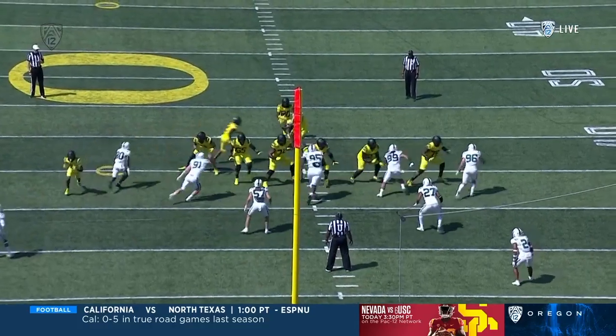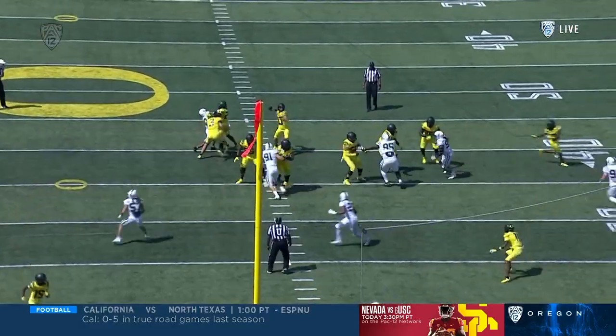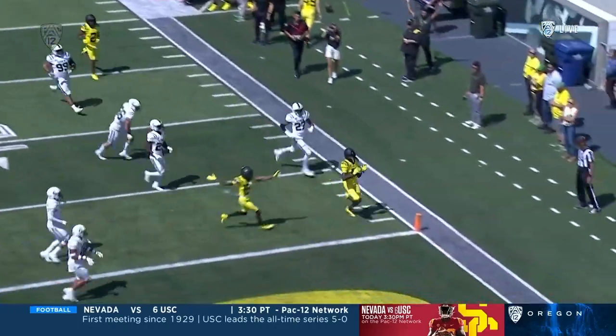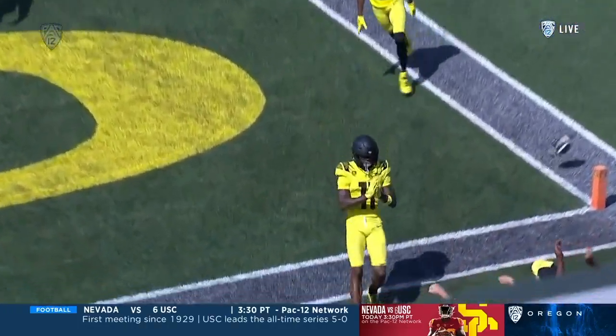Watch the replay here. Look at the patience off of the play action — he knows Franklin's wide open. He looks off the secondary, then Franklin does the rest. The Viking secondary is going to be exhausted after the first quarter.